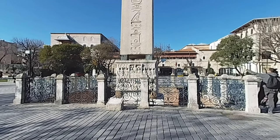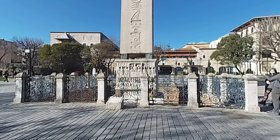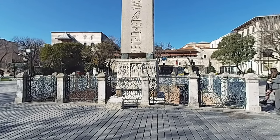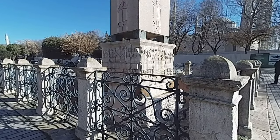The obelisk located in Sultanahmet Square is about 3,600 years old. It was built by the Egyptian pharaoh Thutmose III and was erected in front of the Temple of Karnak as a symbol of Egypt's victory in Mesopotamia.